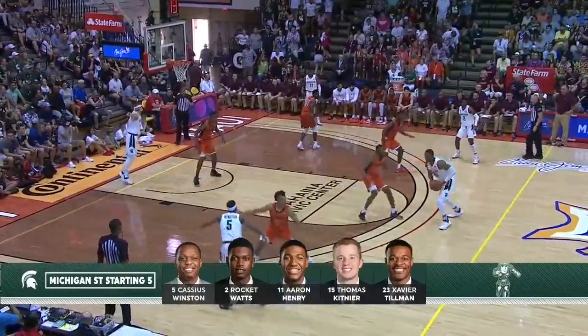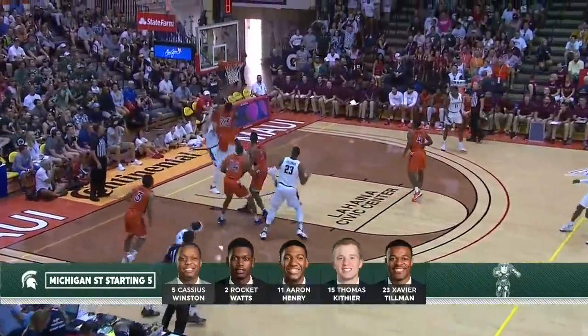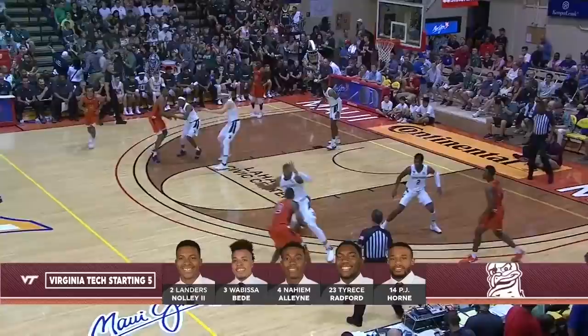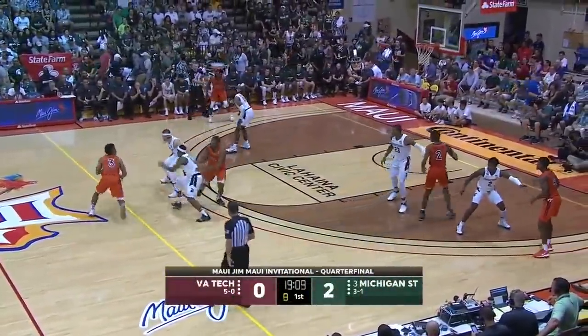Rebounding is going to be a huge issue for the Hokies. PJ Horn at 6'5", maybe 6'6", draws the assignment of Xavier Tillman, and a nice look inside to Thomas Kithier for the first bucket of the ballgame. With the ball beyond the arc, Tillman's going to have to guard a guy beyond the three-point line.